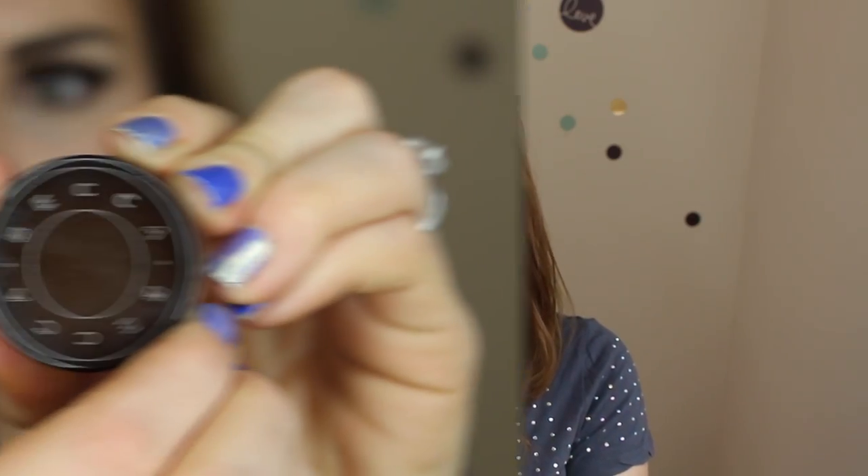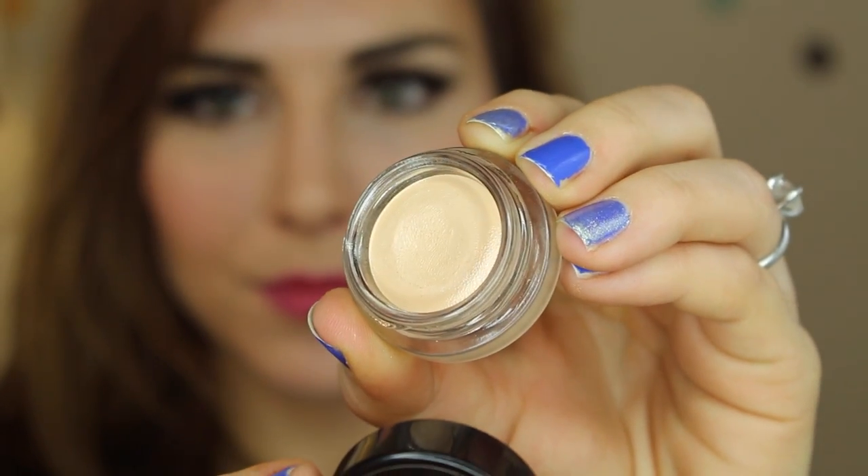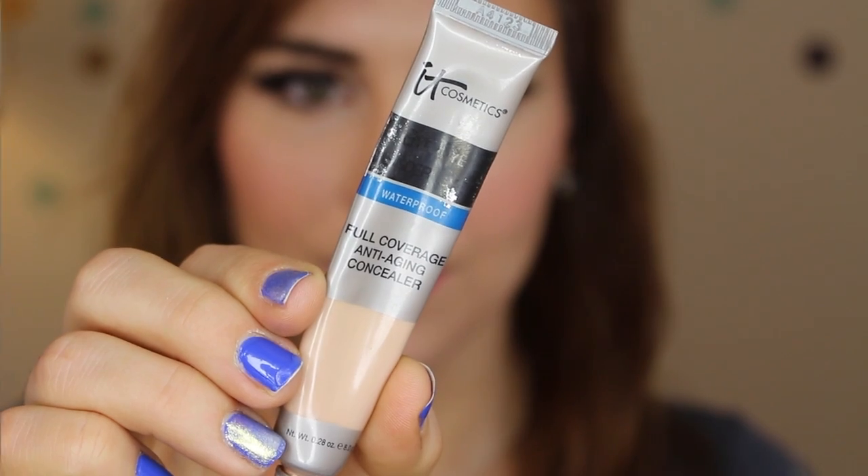Next up is concealer. This is Becca's Ultimate Coverage Concealing Cream and I actually haven't done a review of this. Despite the fact that it is a brand new concealer from the brand, it was kind of quietly launched — a lot of other new launches overshadowed it, so that's what I reviewed over this. But this has been what I've been loving in the background, and that is actually shocking for me because if you're a longtime viewer of the channel, you will know that It Cosmetics Bye Bye Under Eye Concealer has been my jam for well over a year. But I was compelled to try this just to see how it stacked up against my favorite, and I have to say it is giving it a run for its money.